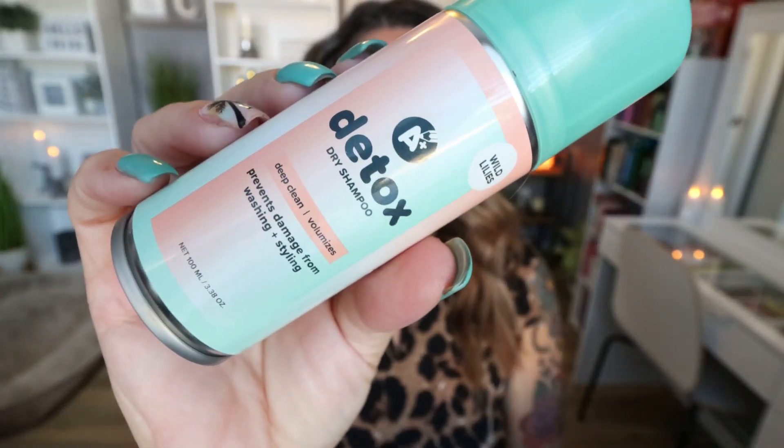Staying with hair care, I finished up the AIA Detox Dry Shampoo. This is $1.88 on the AIA website, in the scent Wild Lilies. It smells really good, and supposedly it's meant to detox your hair. I don't know if that happened, but it is a great dry shampoo for less than $2. I love the small size — it's perfect for travel. I would definitely buy again.